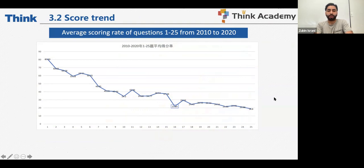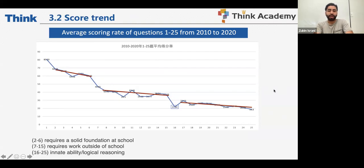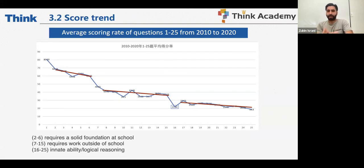When you look at the average score and rate of questions from 1 to 25 across the past 11 years, you will see three things. I've listed all questions from 1 through 25 and categorized them: questions 2 through 6 as easy, 7 to 15 as mid-tier, and 16 to 25 as high difficulty. For the easy questions, you need a solid foundation at school — this is your in-school work. Are you at 100% level with your foundations?